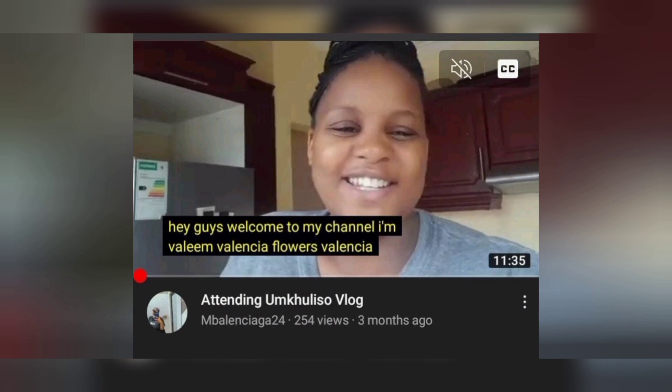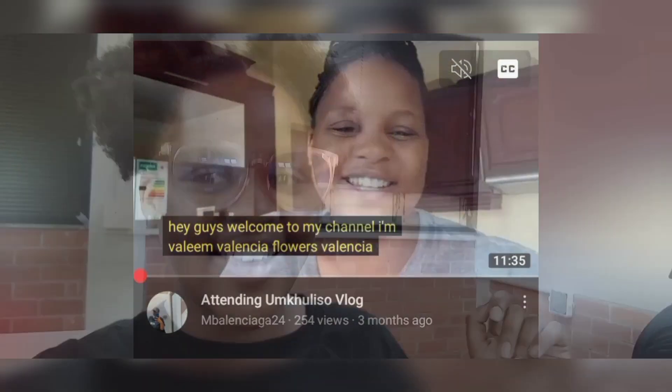Enjoy this vlog. Hey guys, welcome to my YouTube channel. I'm Balie — Balintae — Flowers — Balenciaga. So what we're doing today is we were doing a practical. I forgot to make an introduction video, so I decided to do it now.